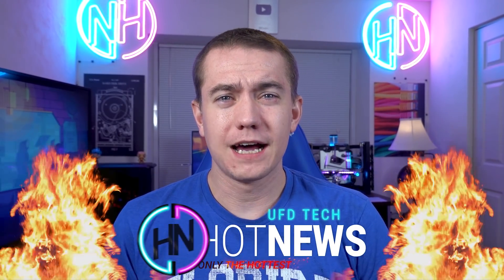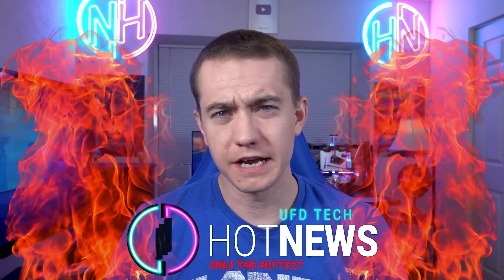Wednesday. Hey, everybody. Welcome back to Hot News. Hope you enjoyed whatever day of the week you've been celebrating these past couple of days. Let's go ahead and talk about number one.